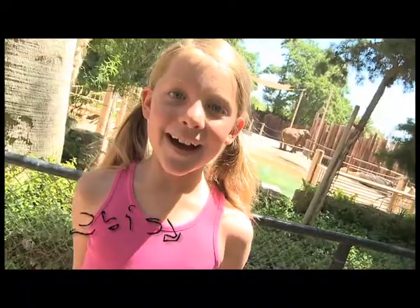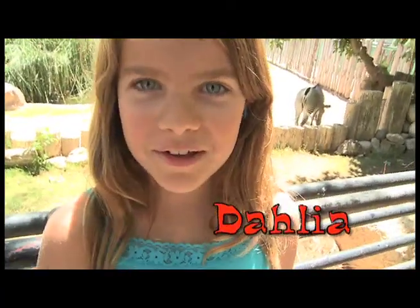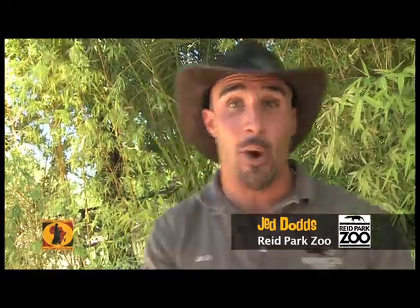Hi, I'm Kristen. Hi, I'm Daisy. Hi, my name's Calissa. Hi, I'm Dahlia. Hi, I'm Jed Dodds, and welcome to the Repark Zoo. Today we're going to learn about the Southern White Rhino. Let's go!